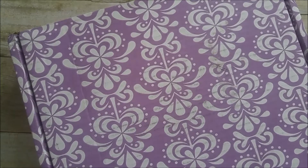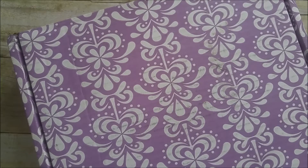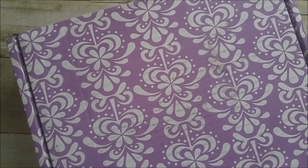Hey guys! I just got my Erin Condren 2017-2018 planner and I wanted to share it with you. I know there are other unboxings out there, but I think it's really interesting how different people perceive the Erin Condren planner.